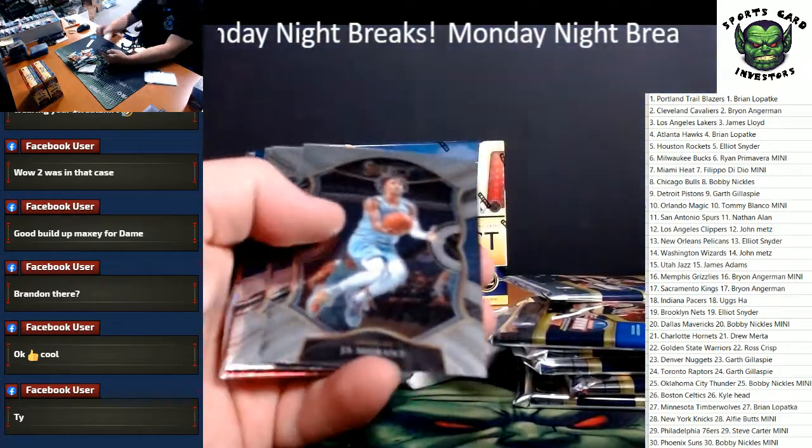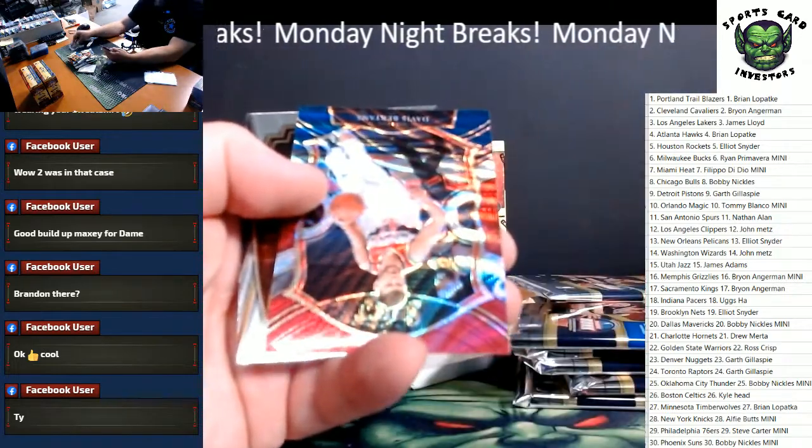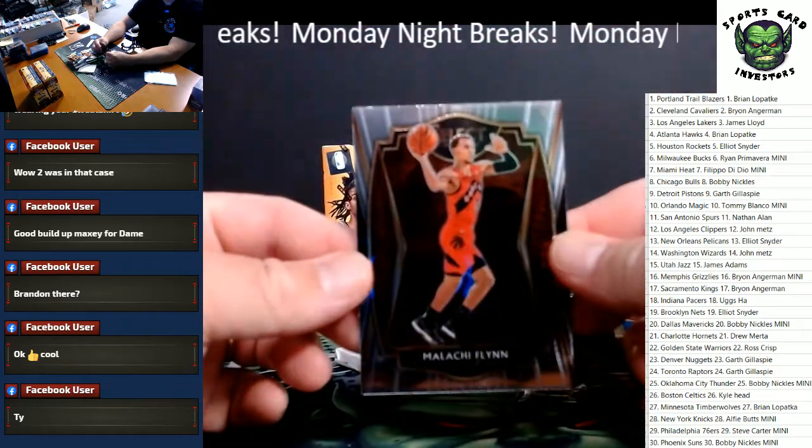First up, we got Morant. Tyrell Terry rookie. Red, white, and blue shimmer wave — whatever you want to call it — Davis Bertans. That is not going to be numbered. And Malachi Flynn rookie.